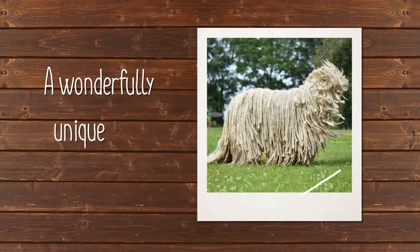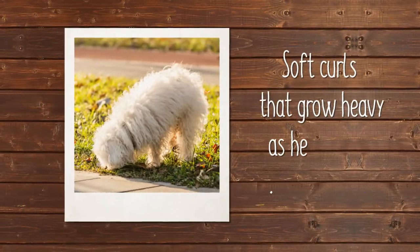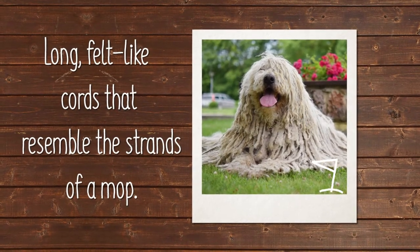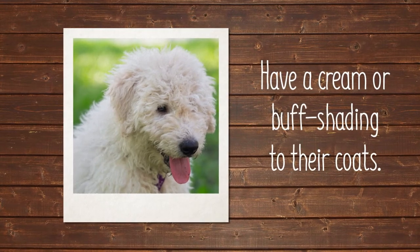The Commodore has a wonderfully unique coat. During puppyhood, he has soft curls that grow heavy as he matures, developing into long, felt-like cords that resemble the strands of a mop. Puppies have a cream or buff shading to their coats.